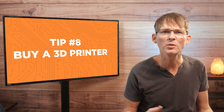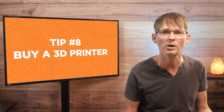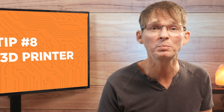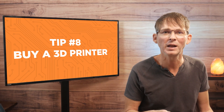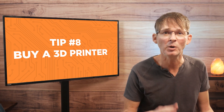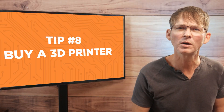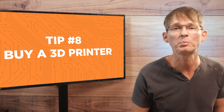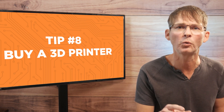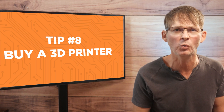By creating your own 3D printed prototypes, not only will you save money on prototyping costs, but you're also going to significantly speed up your development time. The key to speeding up product development is to prototype early and prototype often. A 3D printer allows you to quickly iterate your prototype at very little cost. A lower-cost 3D printer will be fine for your early prototypes, but you'll probably want to use a professional prototype company for later prototypes that you plan to share with others.